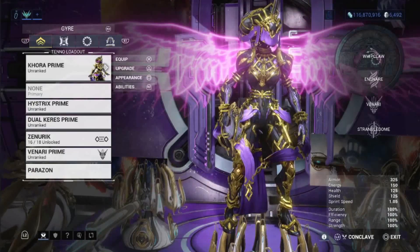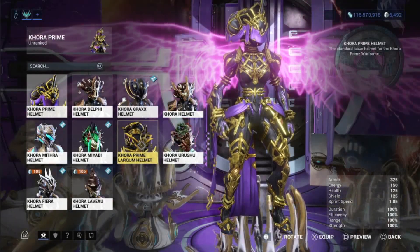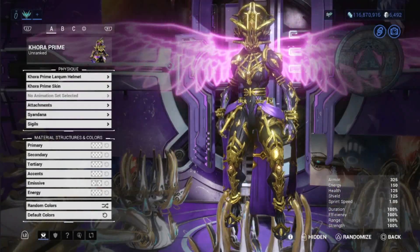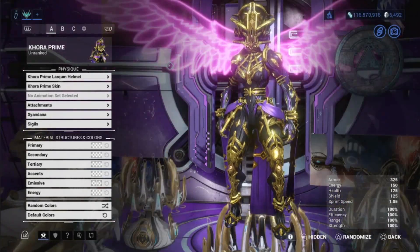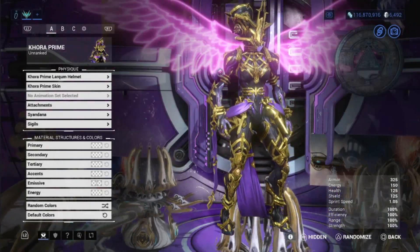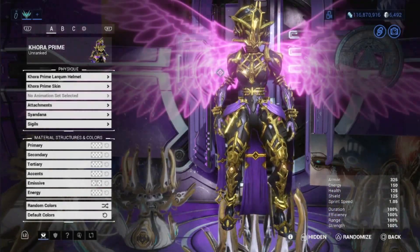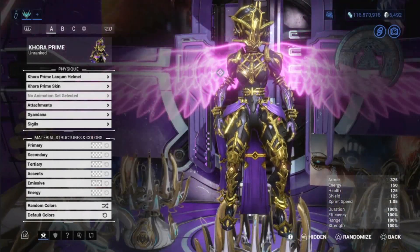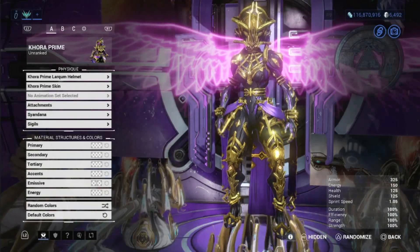Looking at the Prime Accessories first, we're going to be looking at the Khora Prime Larquem helmet. I don't even know how to say that. But it does look something like the Duviri, something like the Corpus Tec. The shape of the helmet gives you a Duviri vibe — which is probably what pushed back Khora Prime. Everything they wanted to put on Khora, they probably just haven't found the right vibe yet to give Khora Prime to us.